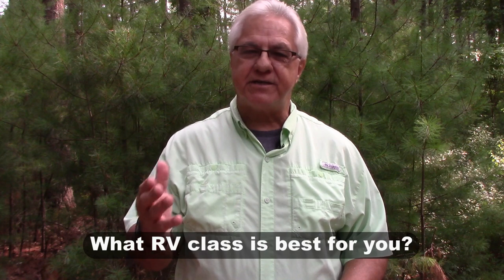When it comes to buying an RV, there are just so many questions that need to be answered and so many decisions that need to be made. It's not hard to understand why a lot of folks just get overwhelmed by the whole RV buying process. A lot of things need to be determined.